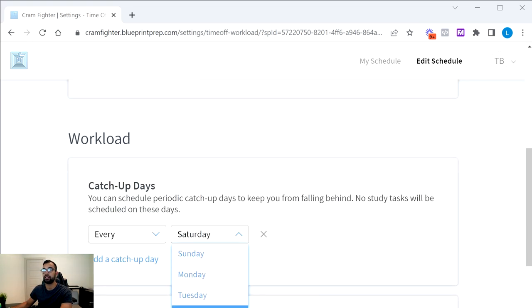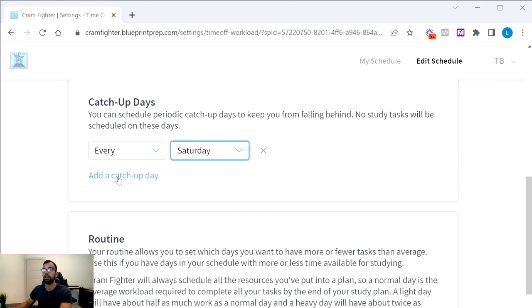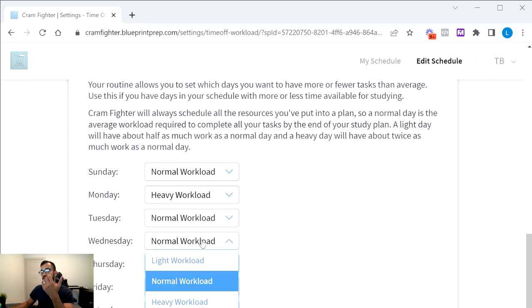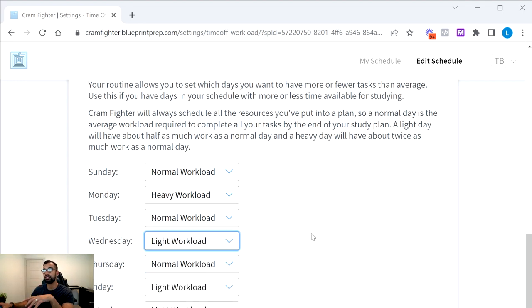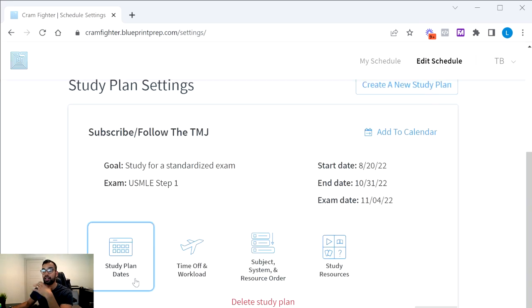You can also designate catch-up days — for example, Saturday as a catch-up day to handle anything unfinished that week, and Sunday as a complete day off. Additionally, you can adjust the workload intensity for specific days of the week: lighter on Fridays or Saturdays when energy is low, heavier on Mondays when you feel most productive, and reduced on days when you have family obligations — then rebalance to reflect these preferences.